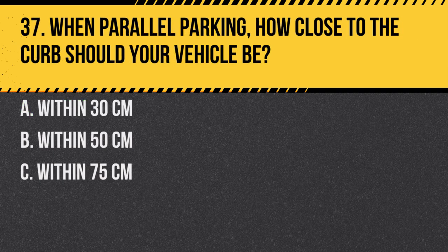Question 37. When parallel parking, how close to the curb should your vehicle be? a. Within 30 centimeters. b. Within 50 centimeters. c. Within 75 centimeters. Answer: a. Within 30 centimeters. Parking too far from the curb can obstruct traffic and is not permitted.